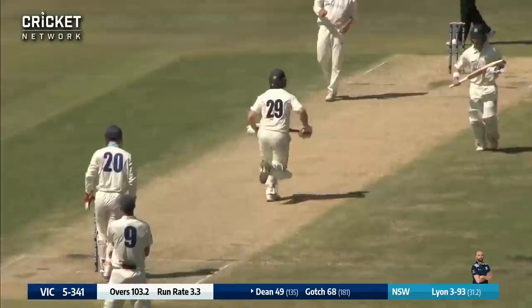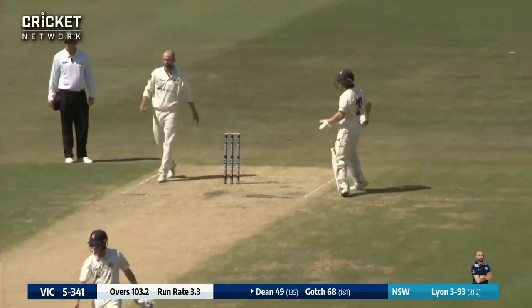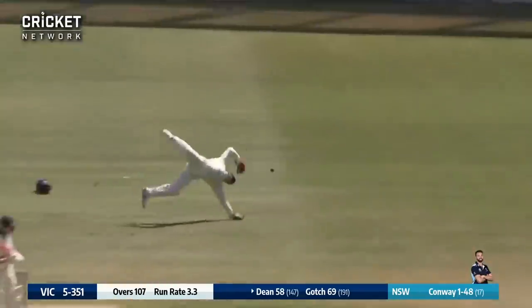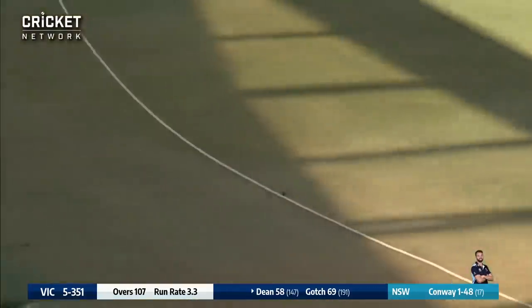Faces up here to Lyon and works it away onto the onside. So 50 for Travis Dean and what a determined fifty. Dean flicks this one away, beats Peter Neville and beats everyone down to the rope for four.